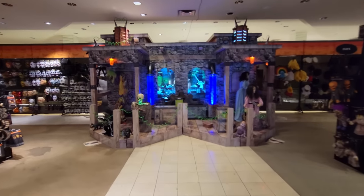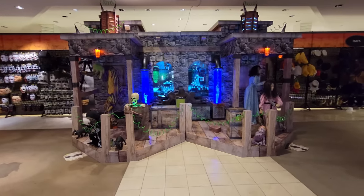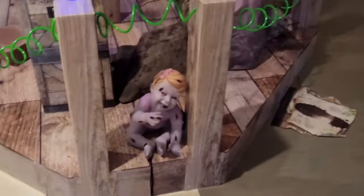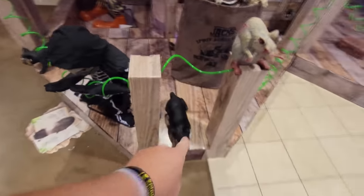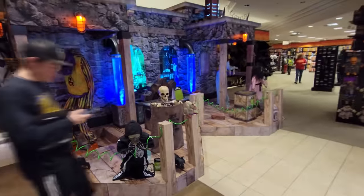Look at the setup in the back of the store here. I love how they have random little props sitting around. Like we have Ravenous Ruby, the zombie baby, sitting right there. Then over here we have the Hello Rat, and then over here we have another Hello Rat. And we have the Creeping Cats.